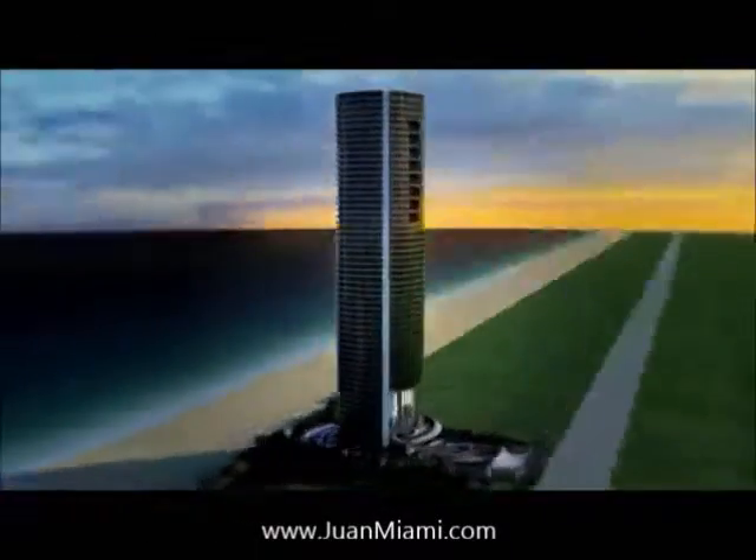This is the crème de la crème, particularly of Miami, but probably right up there with any building in the world. Of all places in the world, if you do something extreme like that, Miami is the place for it. And this is it.